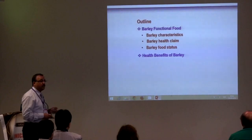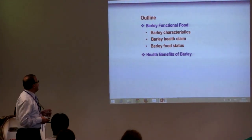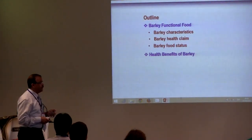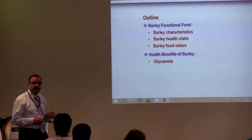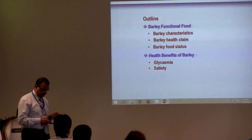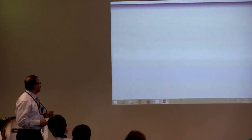In the first part, I will be talking about barley characteristics, barley health claims, and barley food status. And here I will be talking about glycemia and satiety.